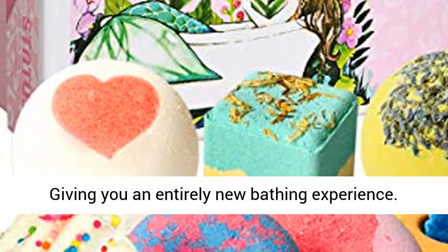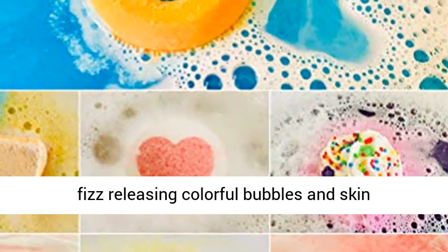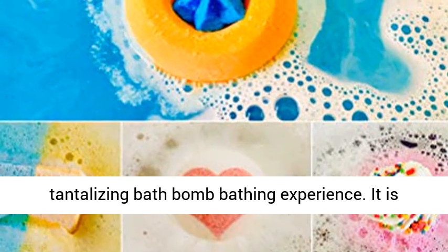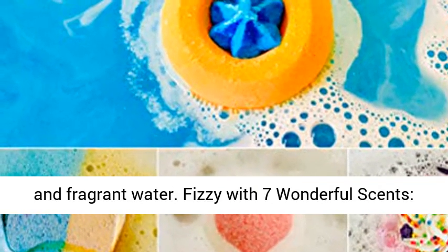Create rich bubbles and vibrant colors, giving you an entirely new bathing experience. When you toss them into the water, they begin to fizz, releasing colorful bubbles and skin-beneficial ingredients. While bathing in a tub with fancy colors, enjoy the tantalizing bath bomb experience. It is also pampering to bathe in a tub with colorful and fragrant water.